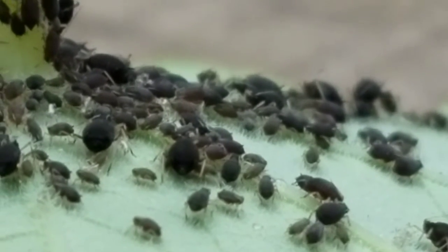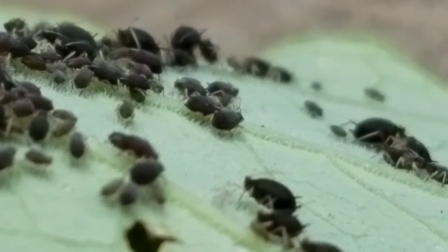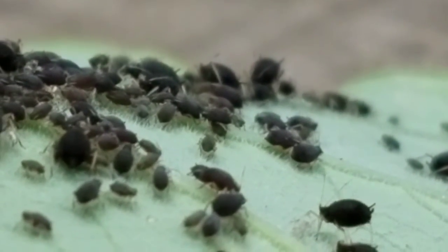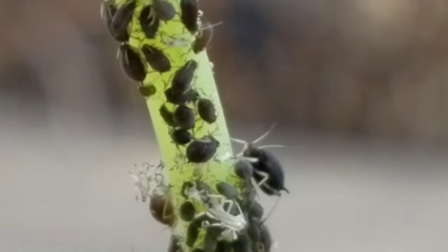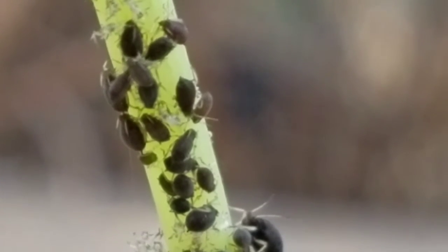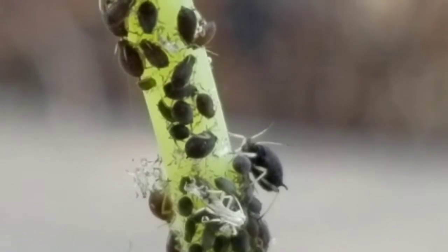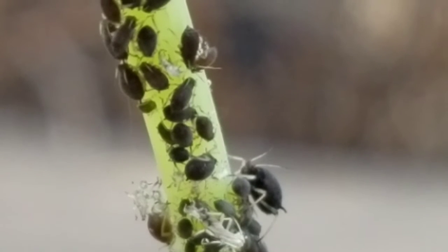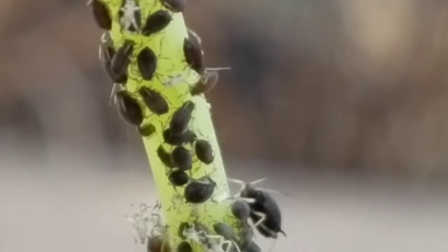This is because aphids secrete a sugary liquid called honeydew, which ants drink. Honeydew is also one of the reasons why aphids are pests to plants, because honeydew leads to the growth of a mold on plant leaves.